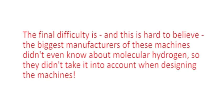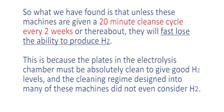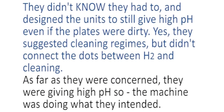Vendors counter that you can add lemon juice to the water to neutralize the high alkalinity without sacrificing the hydrogen level, which is true — but it would be a good idea only if there were not better strategies that cost far less. The final difficulty is hard to believe: the biggest manufacturers of these machines didn't even know about molecular hydrogen, so they didn't take it into account when designing the machines. Unless these machines are given a 20-minute cleanse every two weeks or so, they fast lose the ability to produce H2, because the electrolysis plates must be absolutely clean to give good H2 levels.